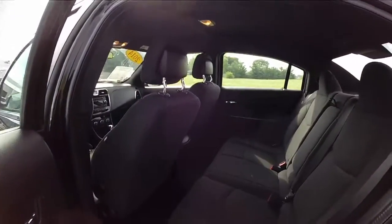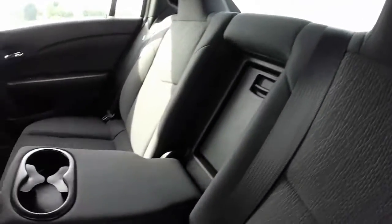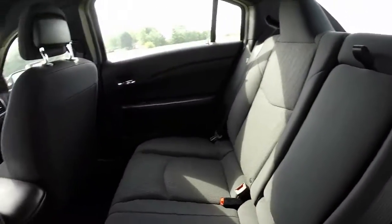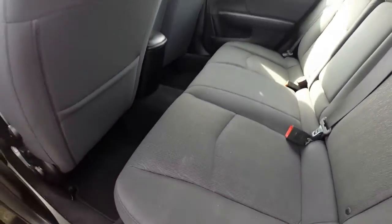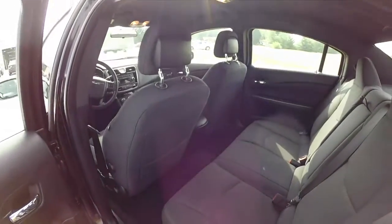In the back seat, there's seating for three across with integrated headrests and a full fold-down center armrest with integrated cup holders. It also has a trunk pass-through. The cloth is really soft and pretty luxurious — not too bad for a cloth interior. I like leather personally, but this is good quality cloth.